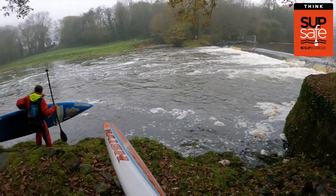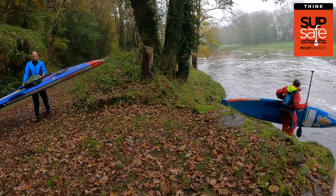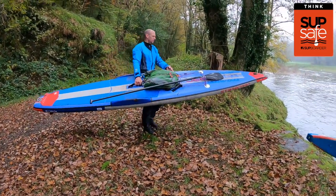Weirs are barriers dammed across the river. Identify if you plan to paddle in any area near weirs. Check river maps and OS maps in the UK, please be aware of upcoming weirs, and ideally research where you can safely exit the river to walk around the weir — this is known as portaging.